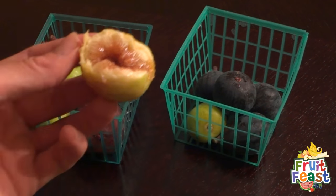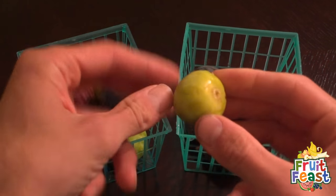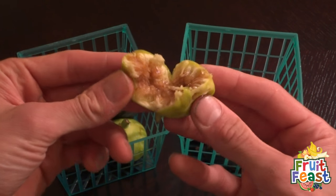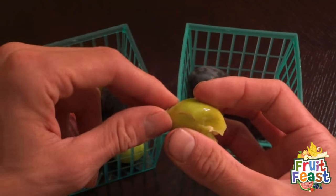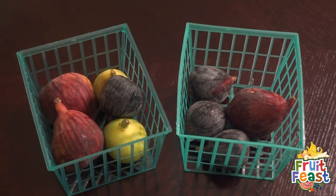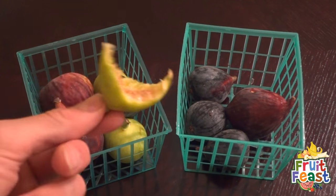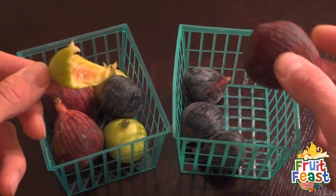It's got tons of little micro seeds in it and I guarantee you'll find it delicious. When you're eating a fig, you eat the whole thing. I opened it up to show you what's inside — it should separate a little more easily than this. You just hold the edge and bite into it. I just took a big bite and ate the whole thing, skin and everything.